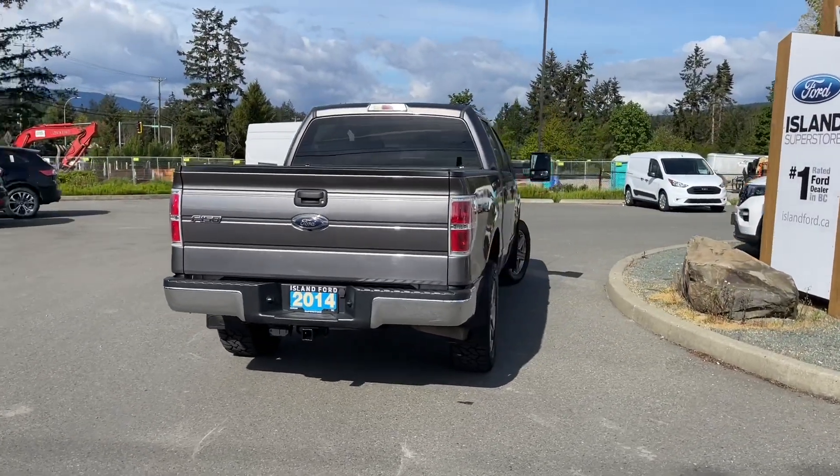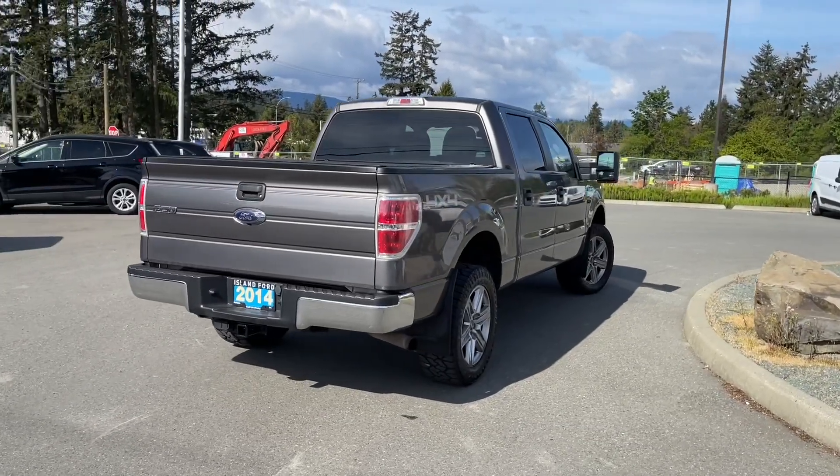It's really easy to take this vehicle out on a test drive. You can book that online at islandford.ca.